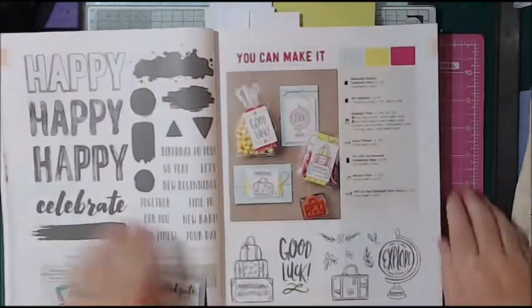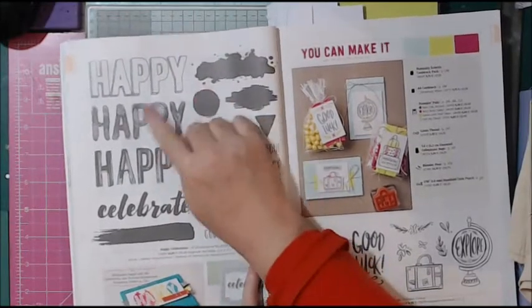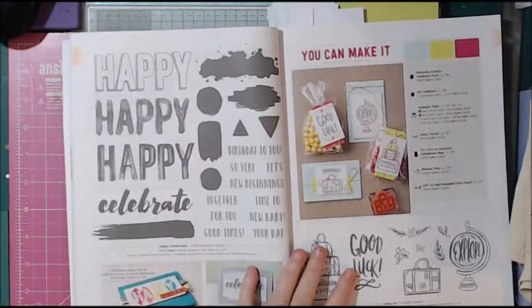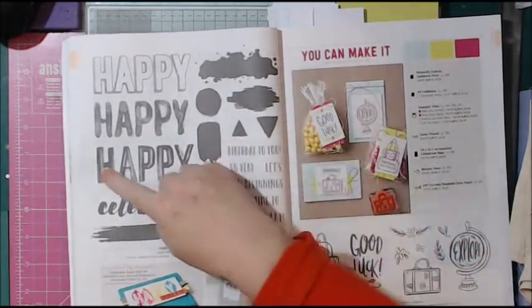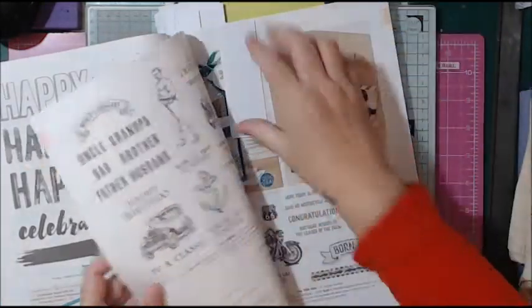There's a stamp that just says 'Happy, happy, happy' — and then at the bottom, 'Birthday.' Good job done. I like cards like that — simple and brilliant.